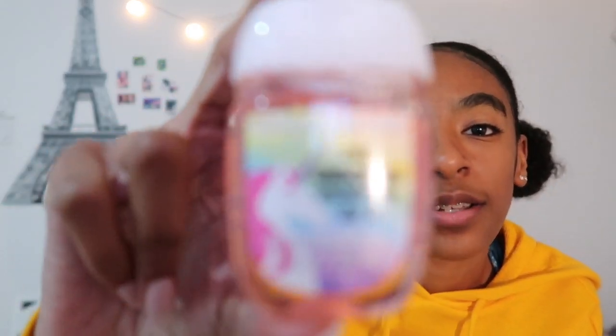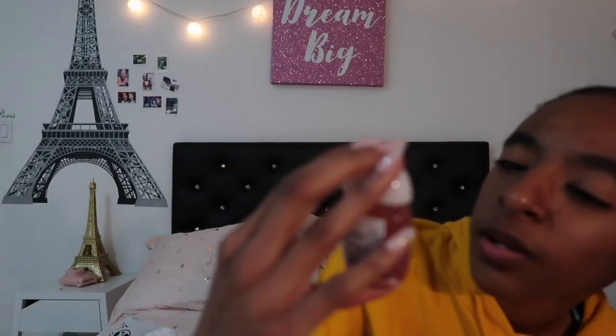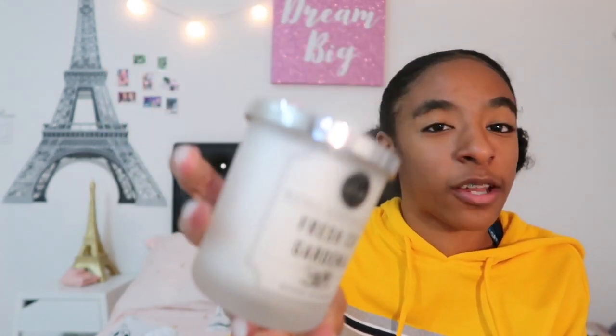From my aunt, I got this hand sanitizer. It's super cute — it says 'my unicorn made me do it,' and it's magical mango scented. She also got me this Fresh Cut Gardenia candle, and this Bath and Body Works body spray in the scent Violet Plum.